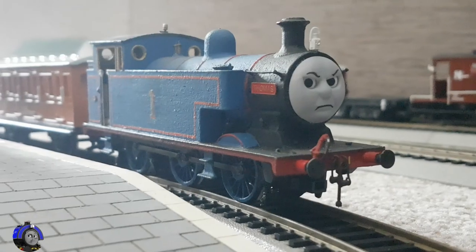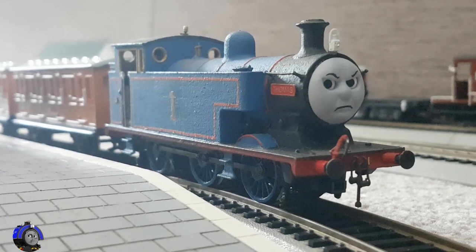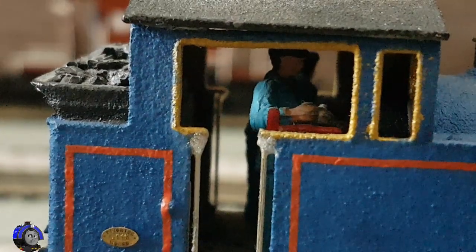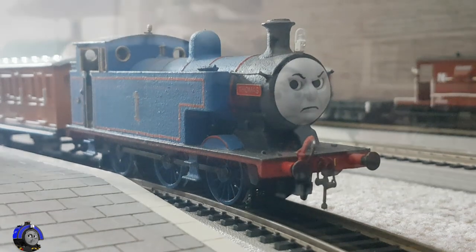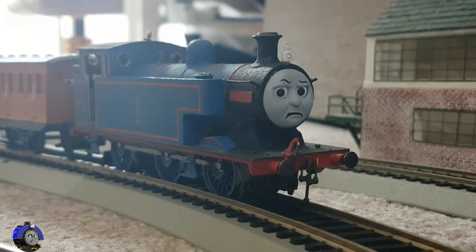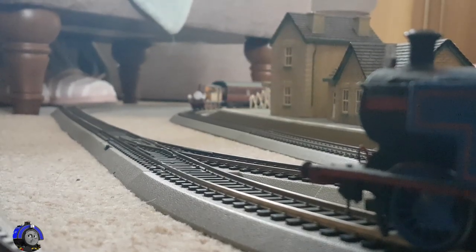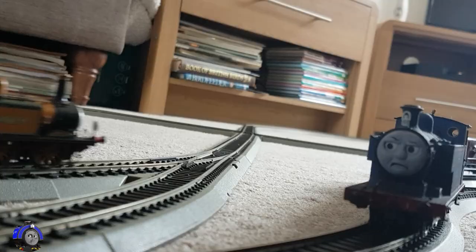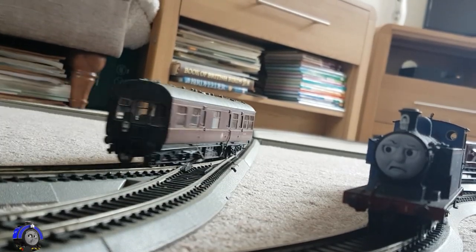Thomas was impatient. 'Why are we waiting? My passengers are being delayed.' 'Sorry, Thomas,' said his driver. 'We're being shunted to allow another train to pass.' Soon they heard an unfamiliar puffing sound. There was Stepney, with headlamps swaying and whistle blowing. He gathered speed and disappeared. 'Well, bust my boiler,' said Thomas the Tank Engine.